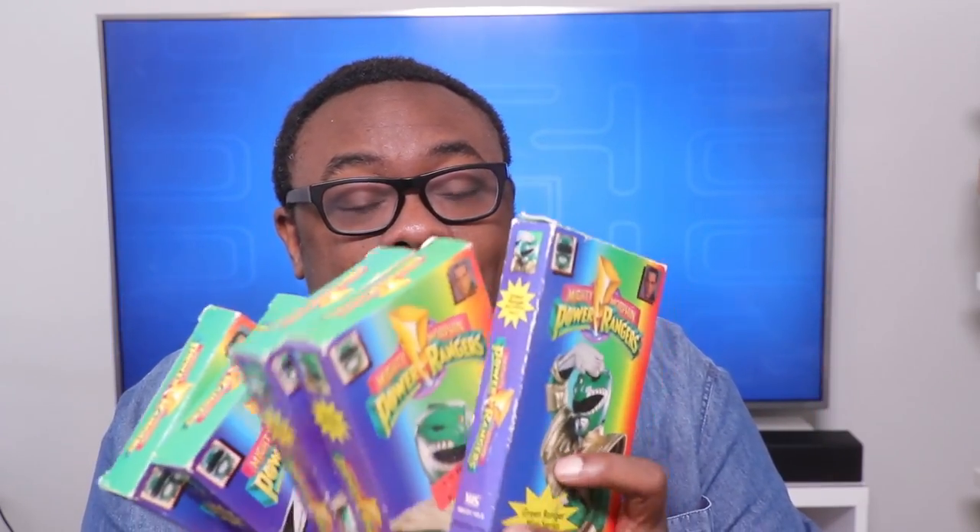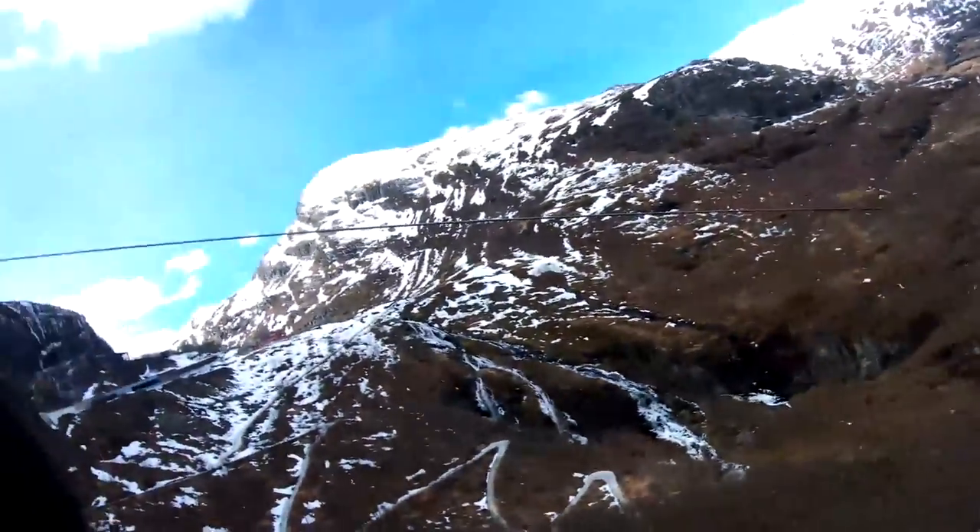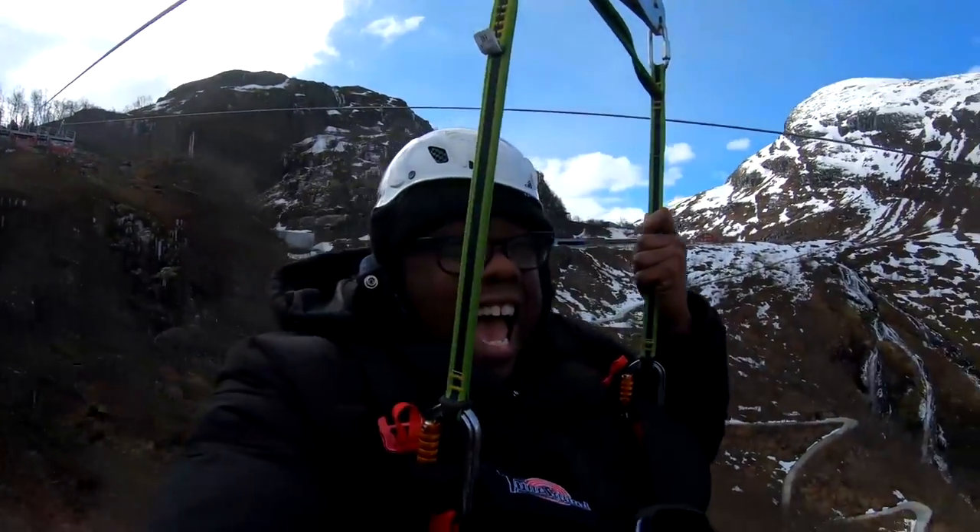Now let's say you want to make movies. Here's the GoPro Hero 7 Black — I already took this one out of the package because I used it. I took it with me on my trip to Norway where I recorded my first ever zip line, which I made a video of on this channel. I totally didn't freak out at all. You can record 4K at 60 frames per second on this.